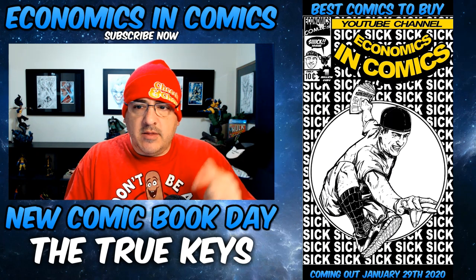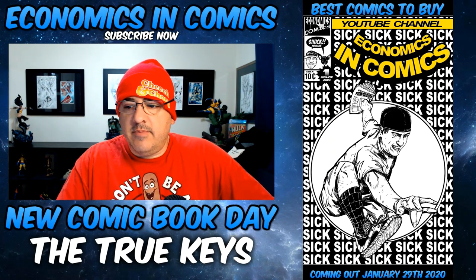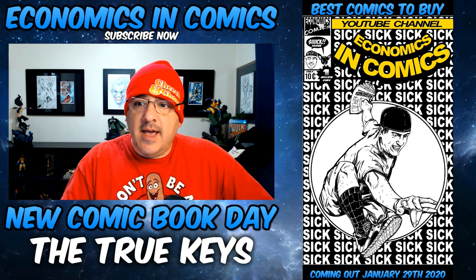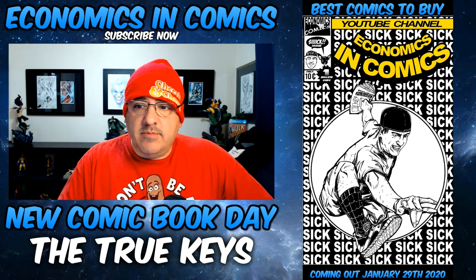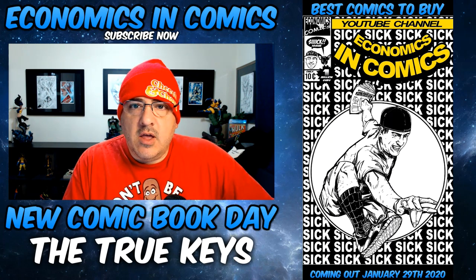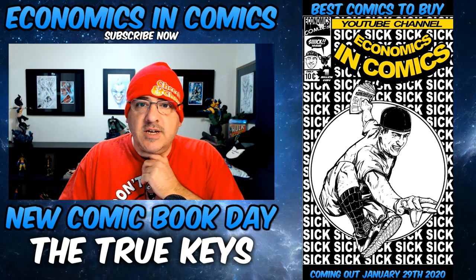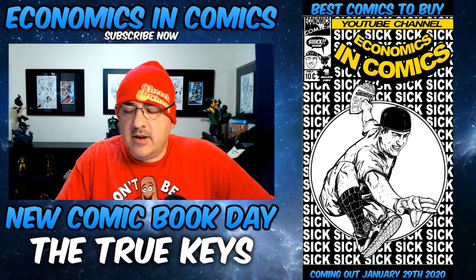Welcome back to everyone else, thanks for coming. Hit that like button, leave me a comment. Let's go over it — you tell me in the comments which ones you like from this week. And at the end of the video, I'm attaching the Exchange Collectibles video as well as the live video I did on Monday about the true spec keys coming out all next month. Let's get into this video — thanks so much, guys. Here we go.